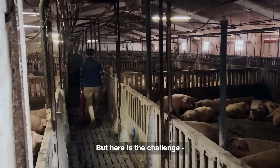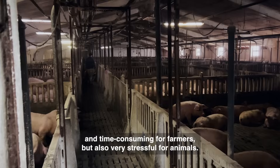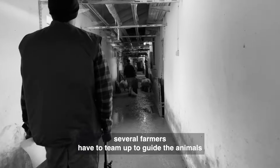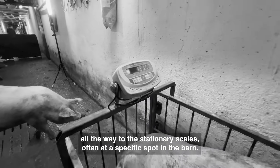But here is the challenge. A traditional method of livestock weighing is not only labor-intensive and time-consuming for farmers, but also very stressful for animals. Just imagine the scene: several farmers have to team up to guide the animals all the way to the stationary scales, often at a specific spot in the barn.